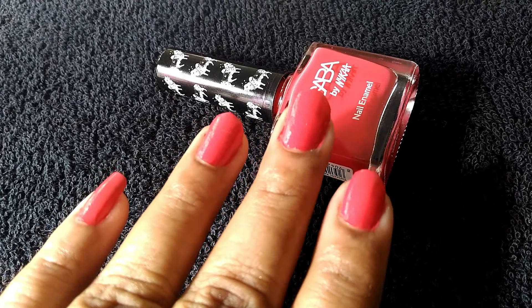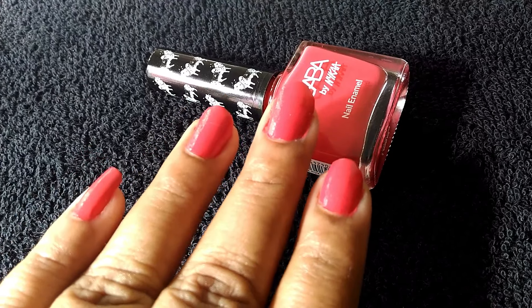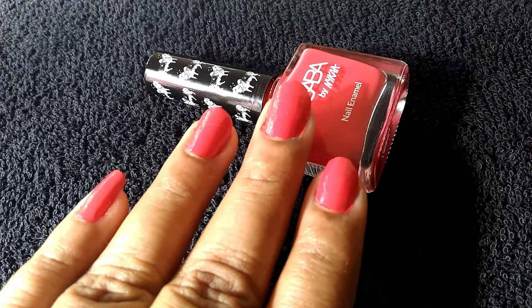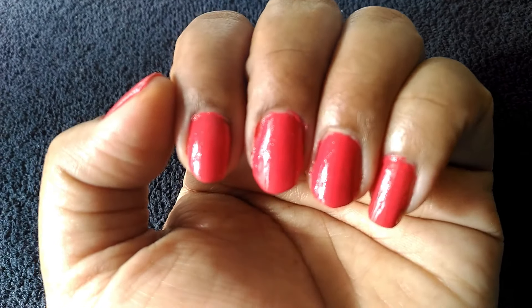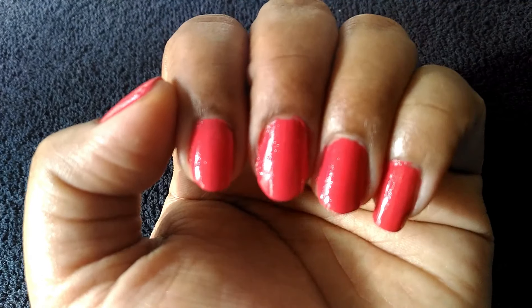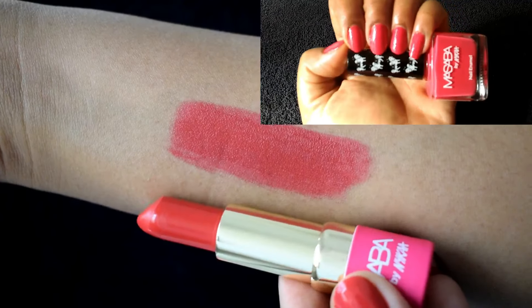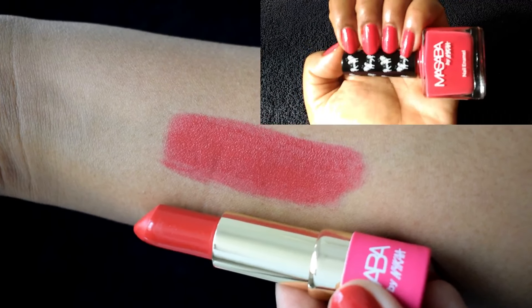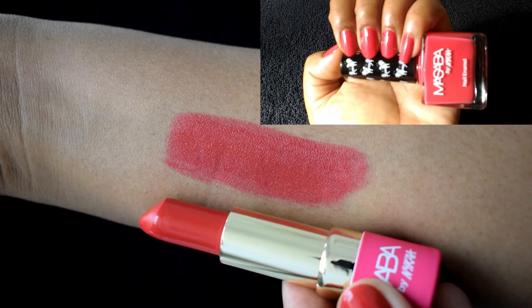This is what the shade Touch Me Not looks like — it's a very vibrant, bright pink shade with red undertones. Pinks are my favorite shades when it comes to nail paints and I do own quite a few of them. I personally feel a bright pop of pink on your lips and your tips is going to brighten up any outfit you're wearing. The nail polish does match the lip shade, except it's more vibrant and bright on the nails and much more muted on the lips.